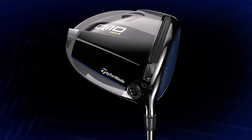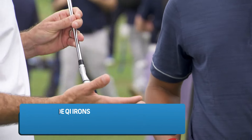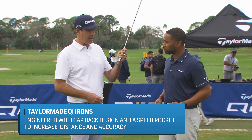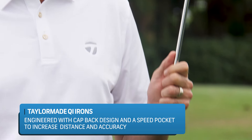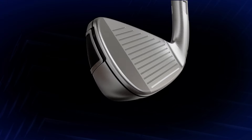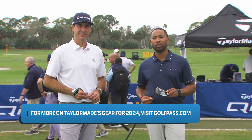Let's talk iron tech. What is in the QI irons for this season? Clean, elegant look with a cap back on the outside hiding a lot of technology. You can see the speed pocket — it's all about straight distance. We make fast-faced, flexible irons in the game improvement space. Because the toe is higher and more flexible, we need to counteract that. TaylorMade has patented technology to adjust the face geometry so that each iron throughout the set goes straight — no bias, designed perfectly for a straight ball. If you're looking for a place to test the new TaylorMade offerings for 2024, try PGA Tour Superstore.